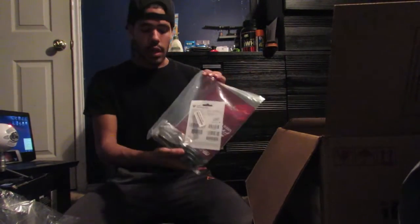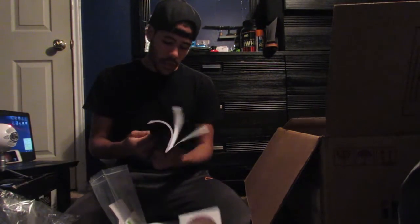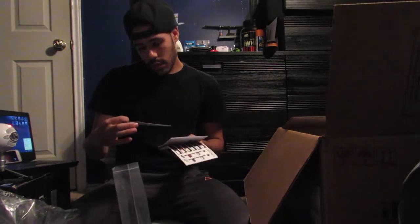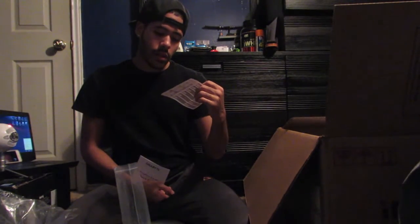We got some cables. We got a pro gaming user guide — it pretty much has everything you need to know about the desktop. Then we got some installation support stuff, Microsoft Windows installation just in case you need it — it should already be on there. There's a graphics accelerator driver too. I'm definitely going to have to read up on this stuff. And we got some cable labels — that's pretty cool, you can label your cables so you know which goes to which port.